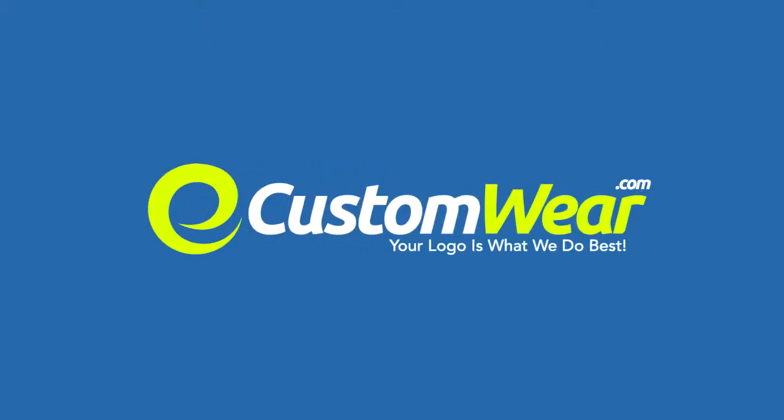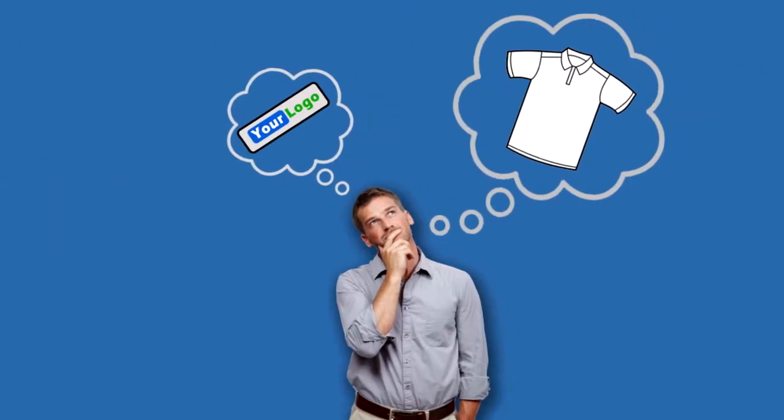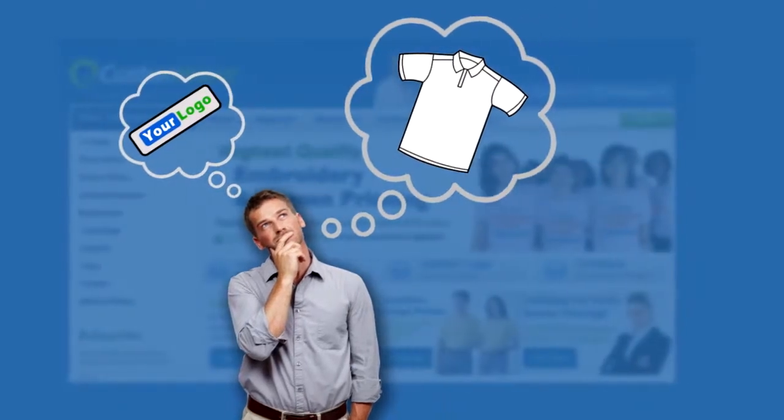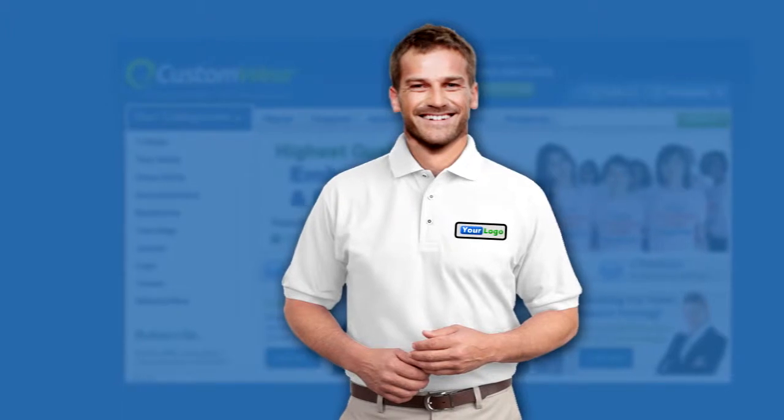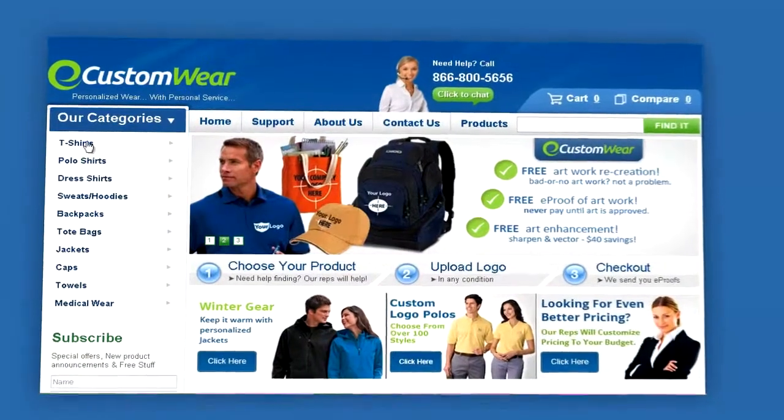Welcome to eCustomwear.com. We've designed an ordering procedure that is easy and verifies your custom apparel order, so you'll get the items you ordered exactly the way you expect them to be. This is how it works.